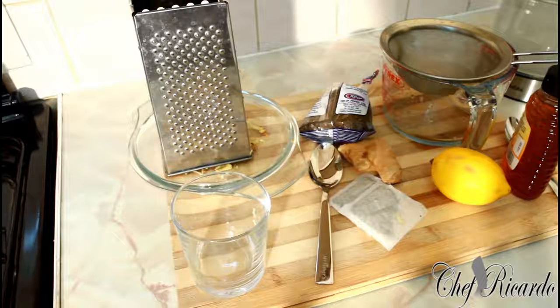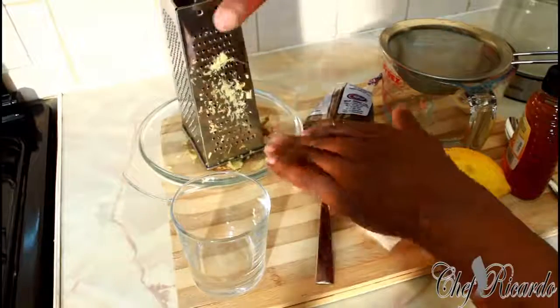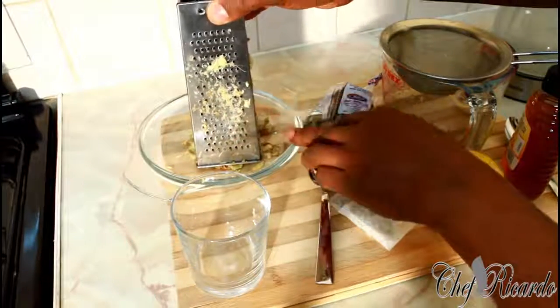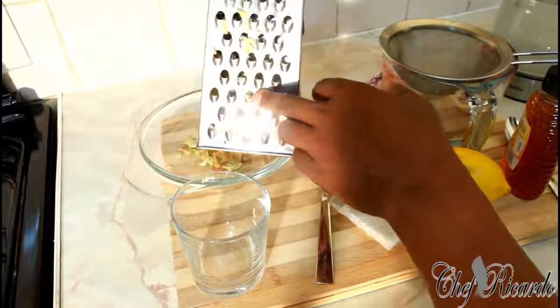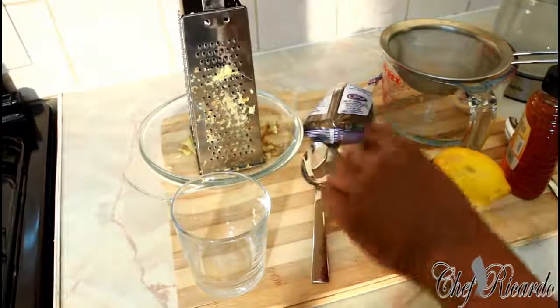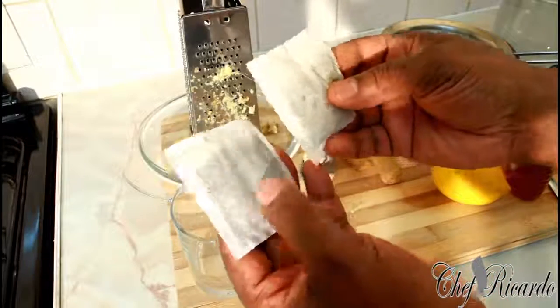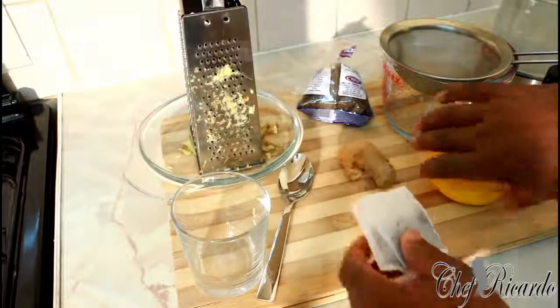All of these ingredients are mighty and powerful. Let's start the action. I just grated some ginger right here — I use this side of the grater, though you can use the other side if you like. I also have two green tea bags — green tea is the most powerful thing on the planet.